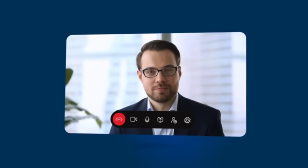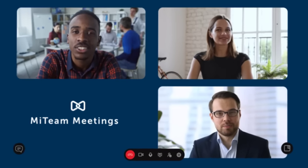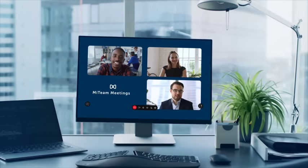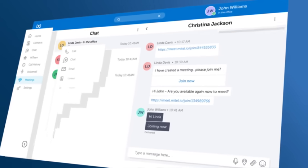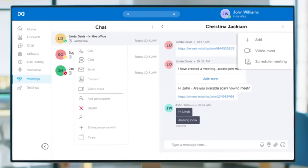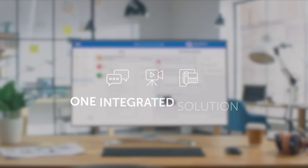Introducing MyTeamMeetings, a 100% cloud-based video conferencing experience for businesses who want to have more productive meetings. Built within Mitel's MyCollab suite, MyTeamMeetings combines messaging, telephony, and video into one integrated solution.